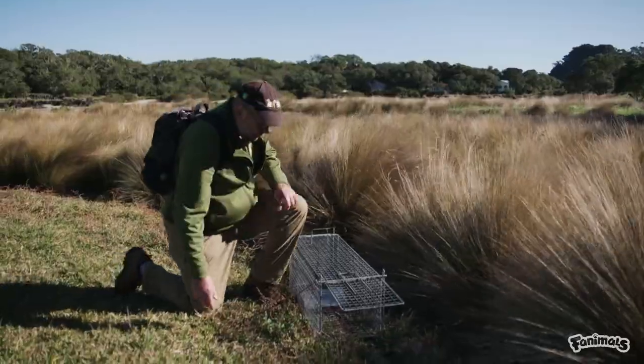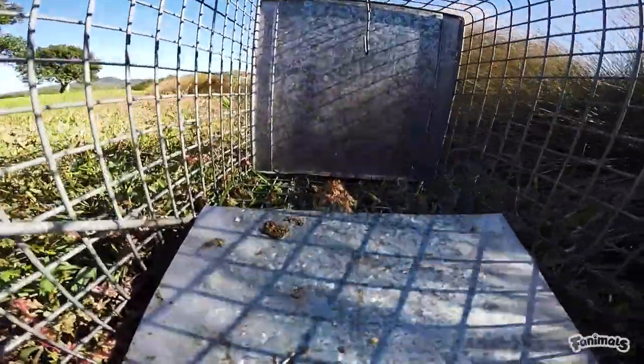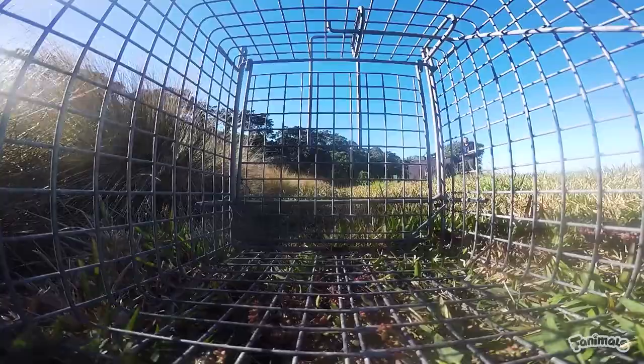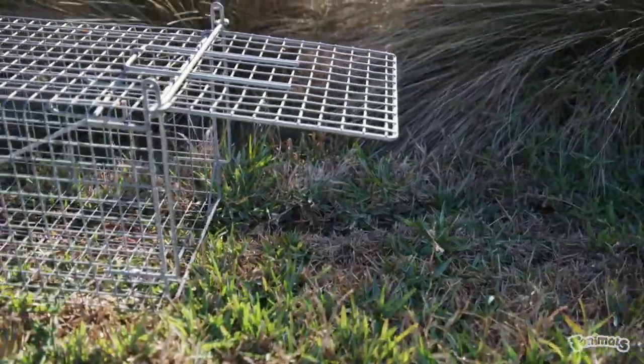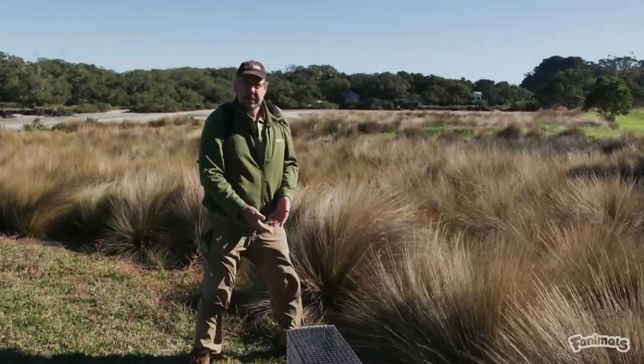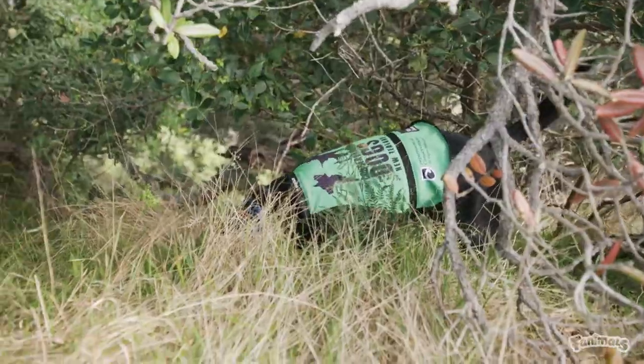This is a live capture trap. It's been baited with tuna. The cat is attracted to the tuna, and in going into the trap it steps on the plate which triggers the door to close behind it, and you've caught the cat. These traps will hold the cat once it's caught until we can safely remove it from the island. We've had these set for a couple of days now with no luck, so we've brought in Max to get searching as well.